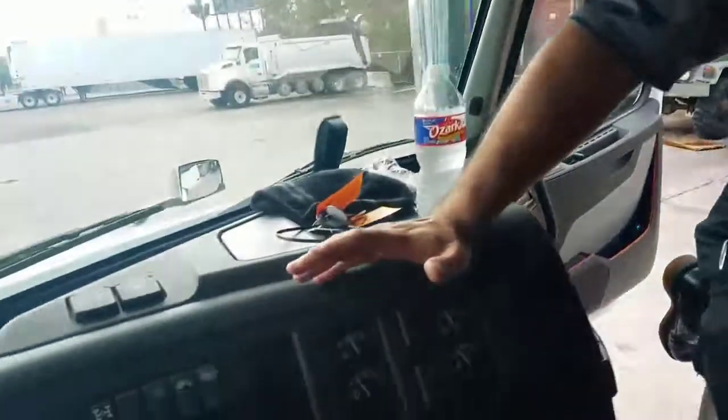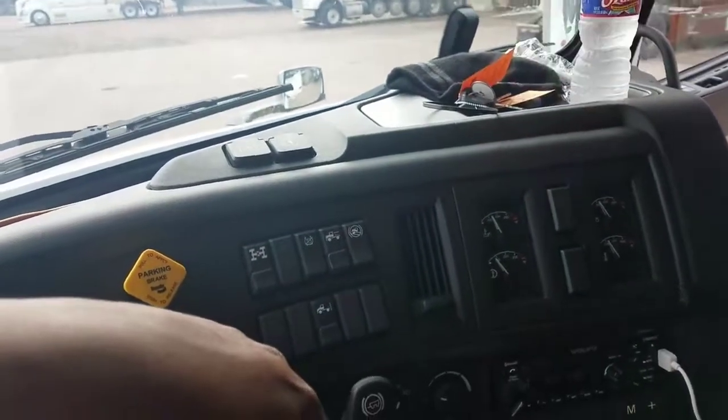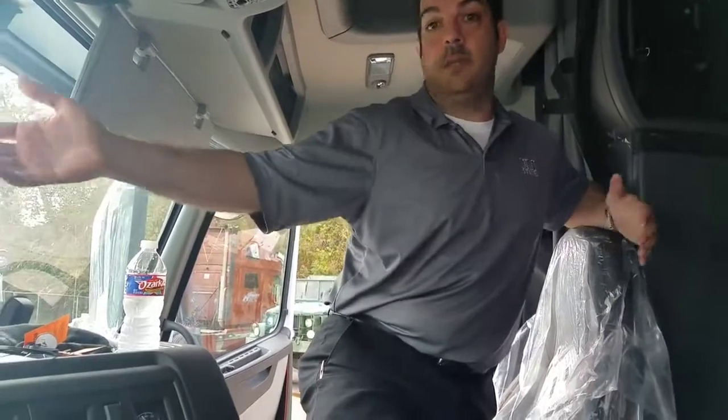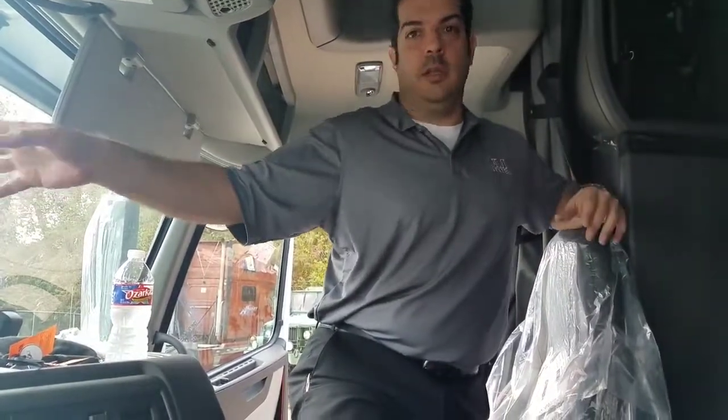This truck is configured with all the safety features that Volvo offers. Tire pressure monitoring system is built in. You've also got what's called Volvo Active Driver Assist — active braking — so if somebody pulls in front of you and stops short, the truck will apply 90 percent of the braking power without locking up the brakes to try to prevent hitting somebody.